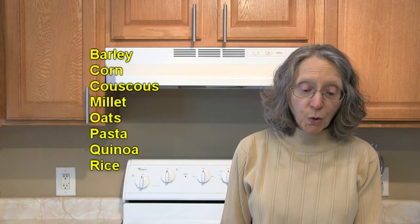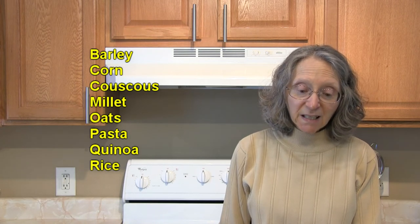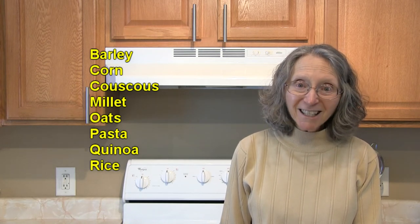In the way of grains and grain products that pair well with sweet potatoes, there's barley, corn, couscous, millet, oats, pasta, quinoa, and rice.